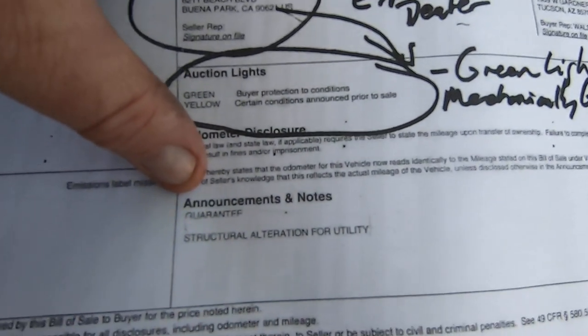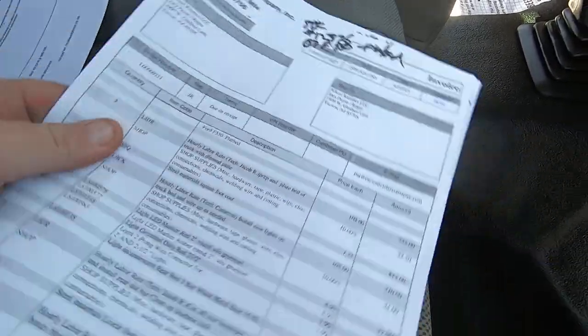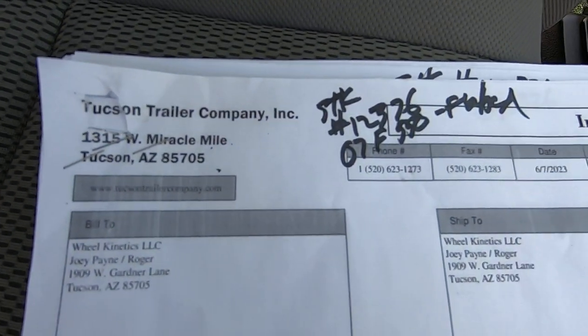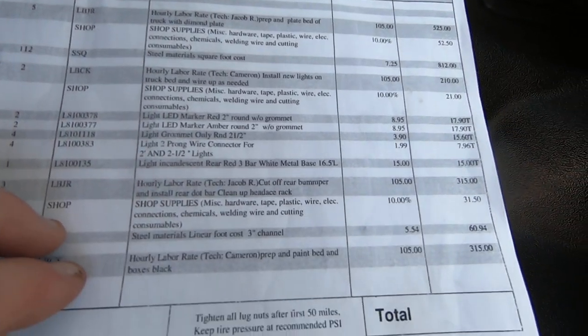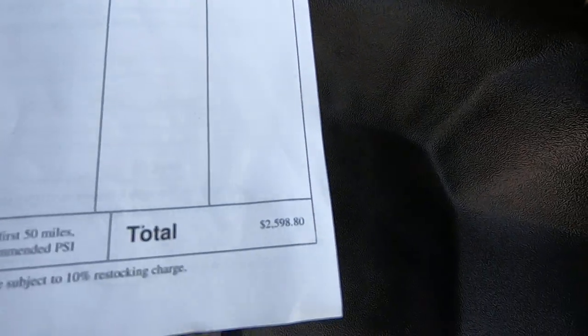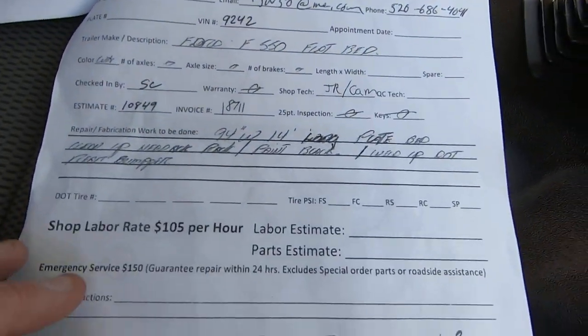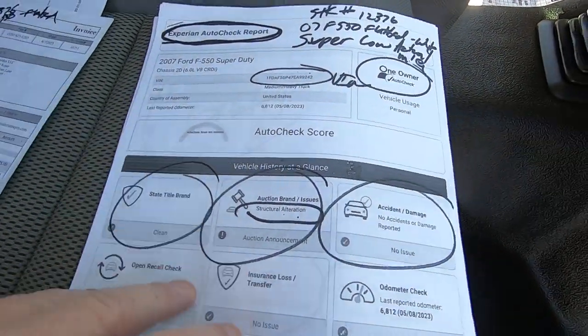Structural alterations for utility. There's your VIN. All this stuff I'm showing you will be scanned into the ad and you'll be able to see it. This is the invoice from Tucson Trailer on what we did — everything. $2,598.80, which I thought was excessive. There's the trailer, that's a work order, the whole bit. I thought that was excessive but I wanted it done right.